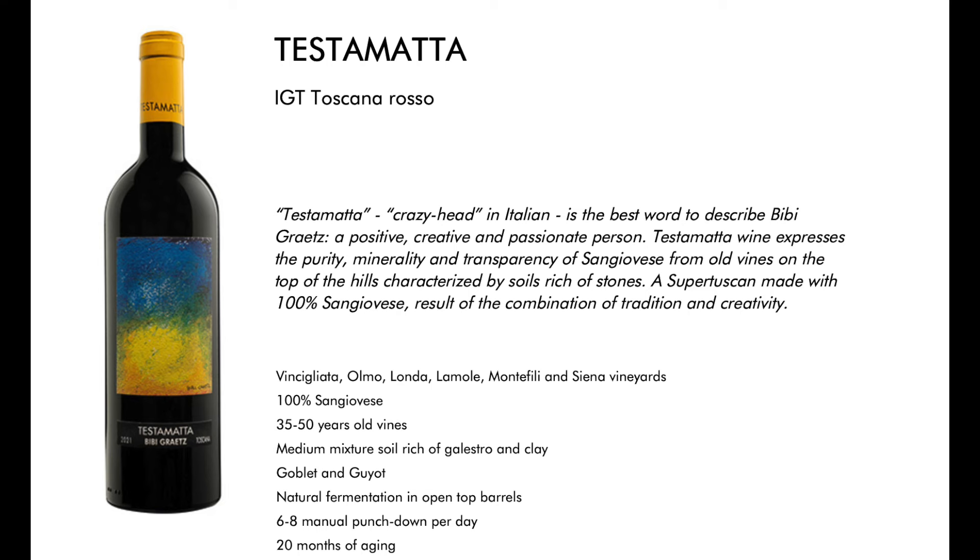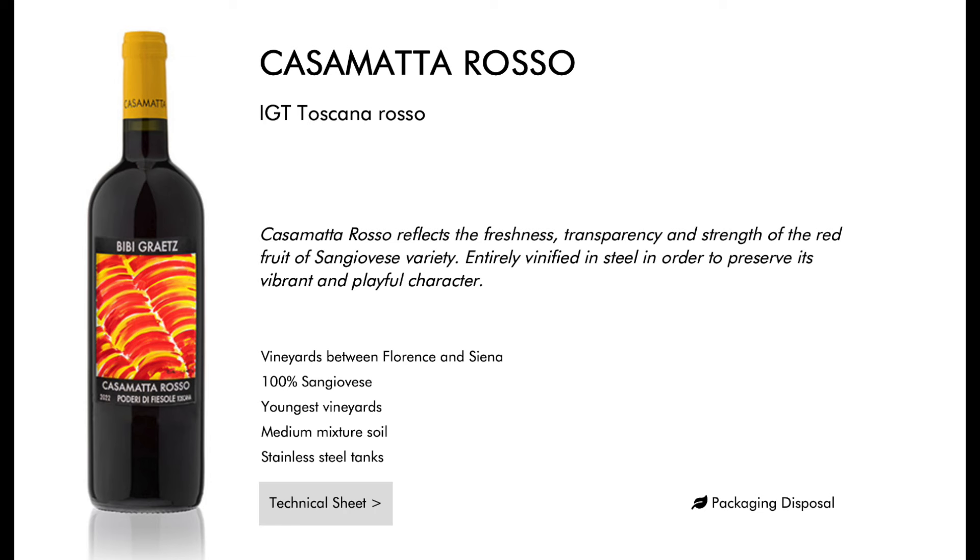Number 48 is the 2022 Bibi Graetz Toscana Colore — this is $270, and I'm not going to be buying that. They do a red and white version of the Colore. Bibi Graetz has a fantastic reputation and makes great wines out of Tuscany. The Colore may be out of your price range; the Testamatta may be out of your price range at $100. But they make a Casamatta that you can have for 20 bucks and you can find it pretty regularly. I'm going to start with a Casamatta — if I see one on a shelf I'll pick it up, and then we'll see if I need to go up the ladder.